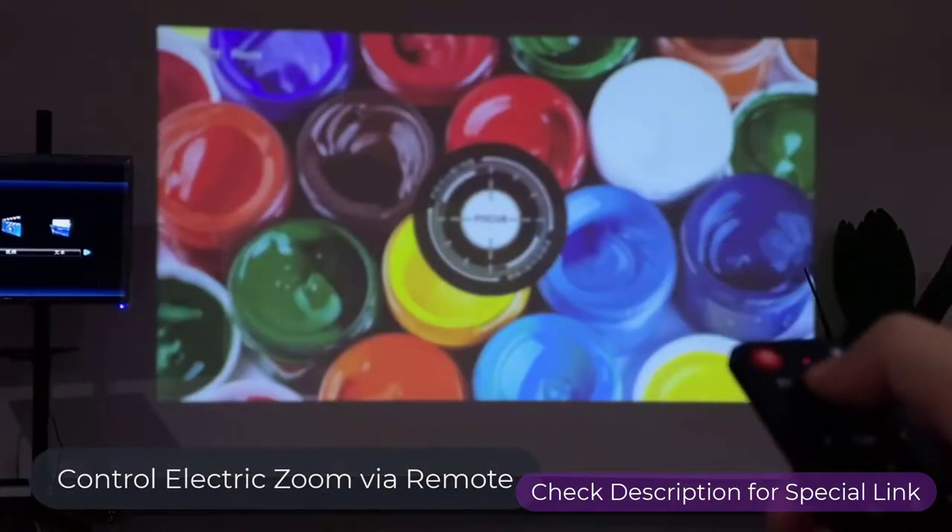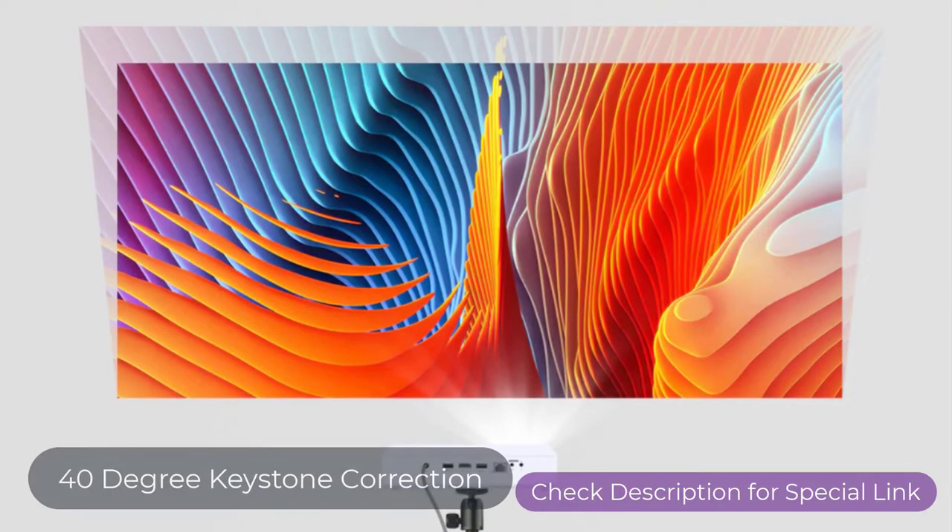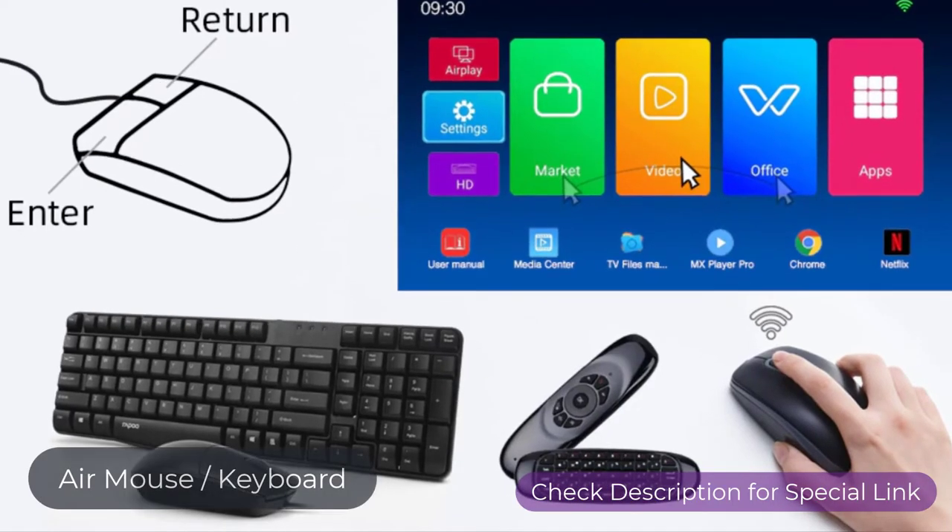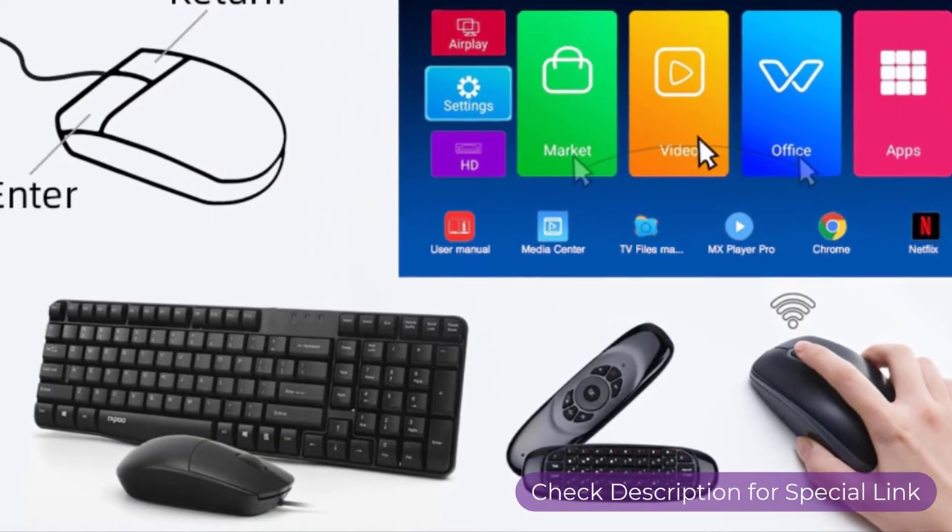You can control the electric zoom via the remote, and 40-degree keystone correction lets you adjust images as you wish. Connect an air mouse or keyboard to operate the projector more easily.